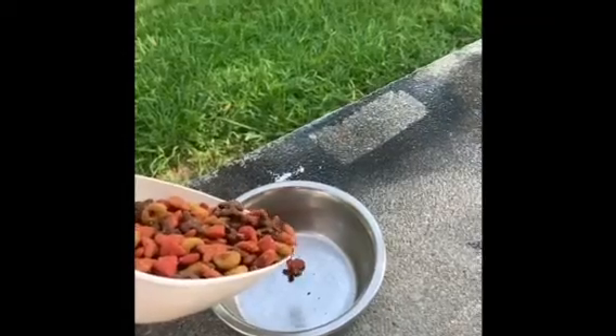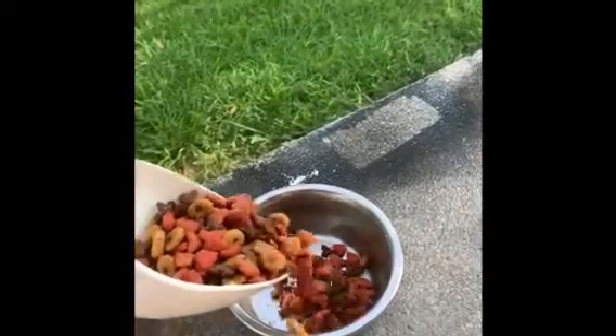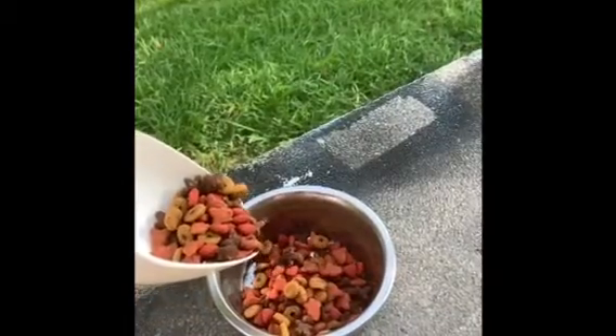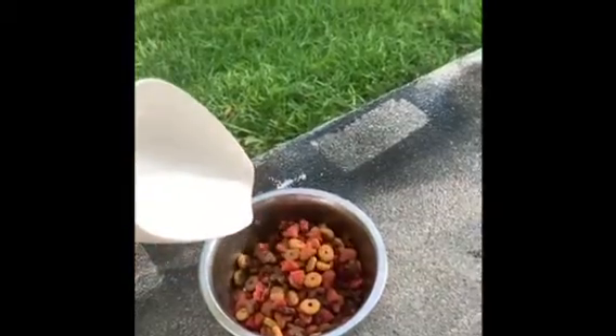Whenever they reach a certain age, you can start feeding them hard food. Before that, you want to feed them wet food, and even before that, if they're small enough, formula. Try to get on a schedule of feeding your cat twice a day to help you and your cat.